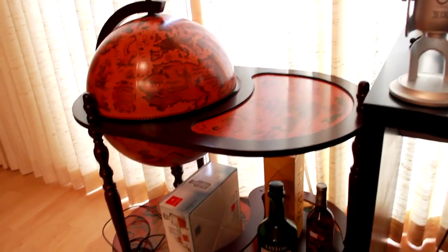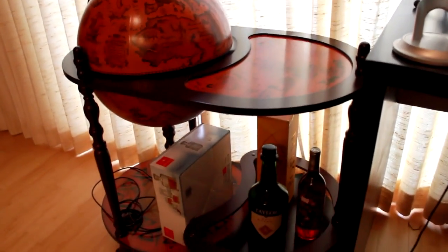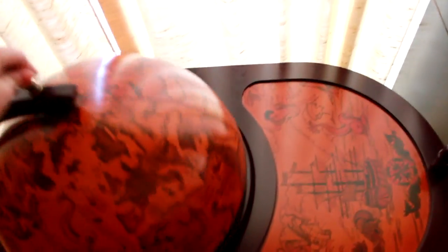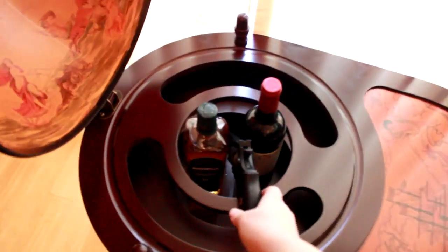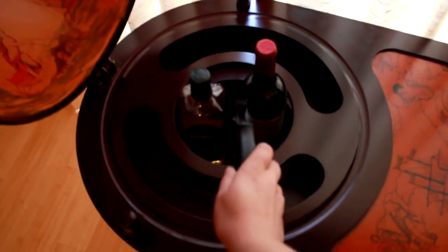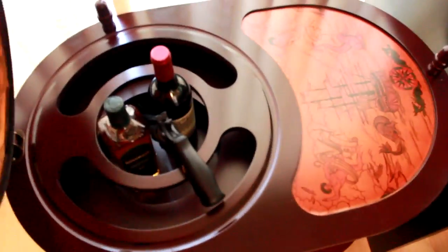What any gamer needs is a bar globe. You have your globe, you open it, and there's alcohol inside. This is a prop — it's an airsoft gun, just used as a prop. I'll probably use it in a video soon.